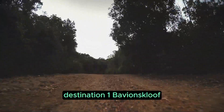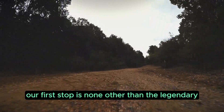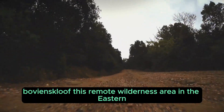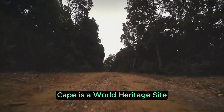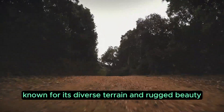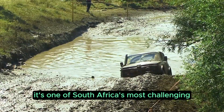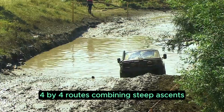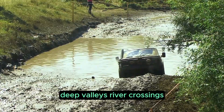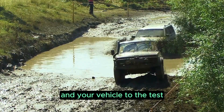Destination 1: Bavianskloof. Our first stop is the legendary Bavianskloof. This remote wilderness area in the Eastern Cape is a world heritage site known for its diverse terrain and rugged beauty. Bavianskloof is not for the faint-hearted — it's one of South Africa's most challenging 4x4 routes, combining steep ascents, deep valleys, river crossings, and rocky trails that will put both your driving skills and your vehicle to the test.